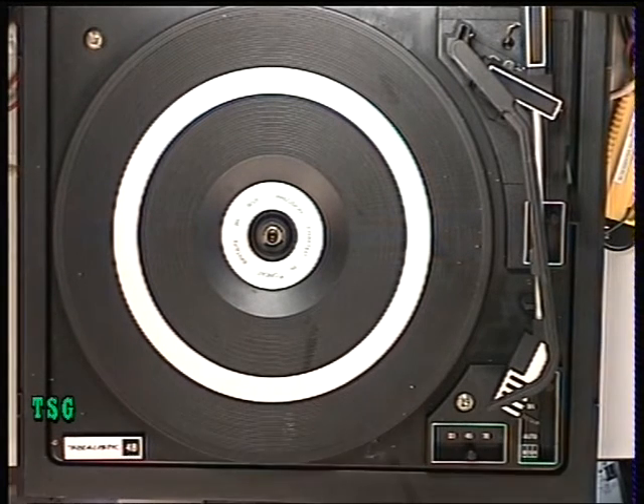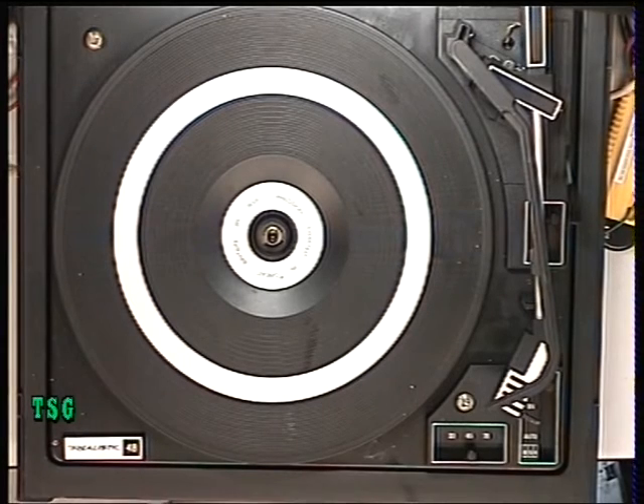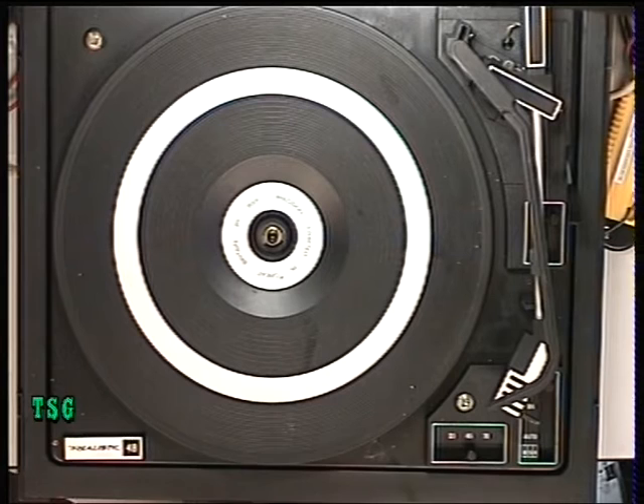Today we're going to deviate from CB radio for a moment and do a BSR record deck. I'm in my 50s and part of my training was in audio.